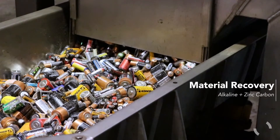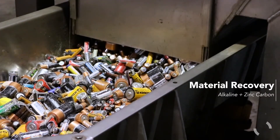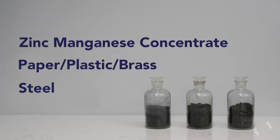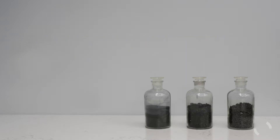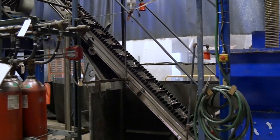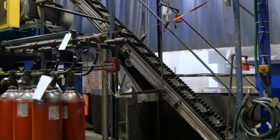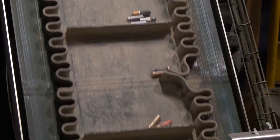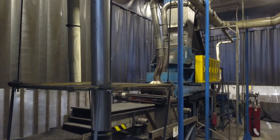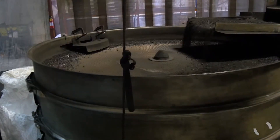For alkaline and zinc carbon batteries, the next step is our in-house battery processing area. These batteries can be separated into three components, each heading to a different industry. This completely mechanical process is energy efficient, operating at room temperature. There is no waste water or added chemicals.